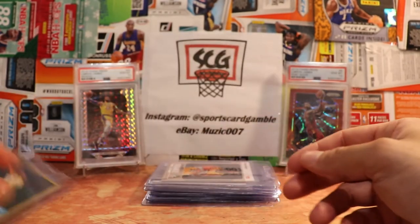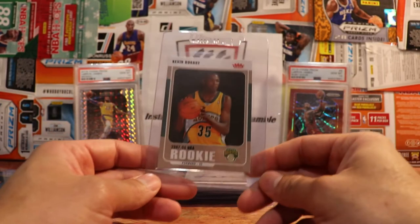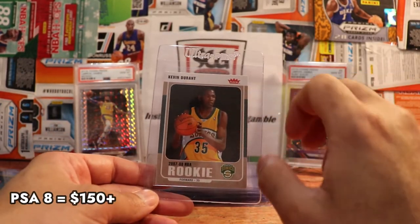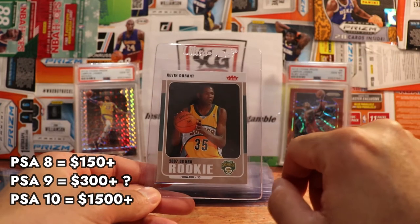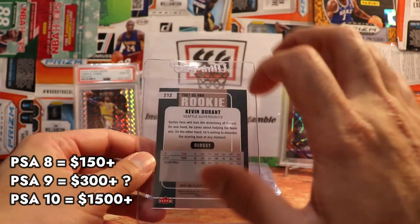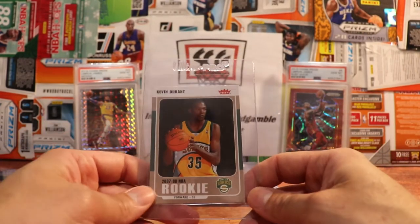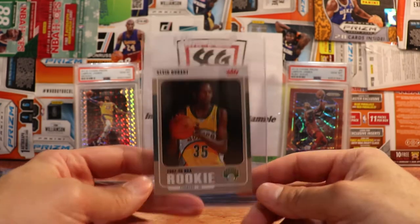This one has some slight corner stuff, but honestly none of them look too bad as I'm going back through them — I try to be pretty tough on the cards. This is actually the glossy version, which was kind of one of the parallels you can get of the Fleer rookie card. I do have a basic version of this in a BGS 10 — that was the first BGS 10 I ever got when I used to submit to Beckett. This is a nice one; I think it'll probably get a nine.